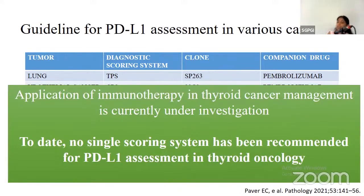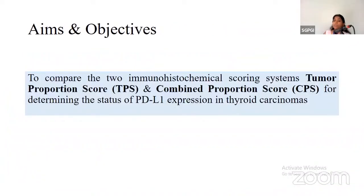Application of immunotherapy in thyroid cancer management is currently under investigation. To date, no single scoring system has been recommended for PD-L1 assessment in thyroid oncology. Hence, we aim to compare the two immunohistochemical scoring systems, TPS and CPS, after determining the status of PD-L1 expression in thyroid carcinomas.